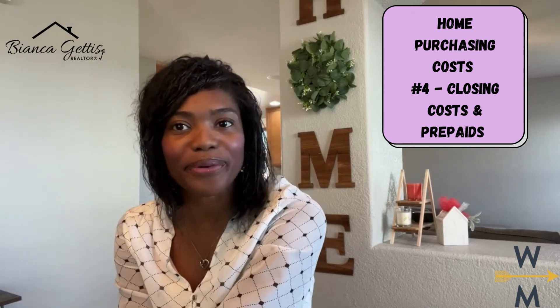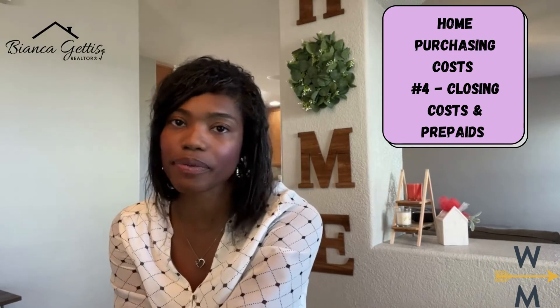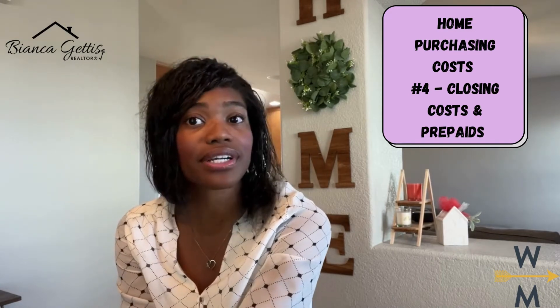Hello and welcome to part four of our five-part Buyer Beware series on the different costs associated with purchasing your first or next home. I'm Bianca, a local realtor in Denver, and today we are talking closing costs and prepaids.